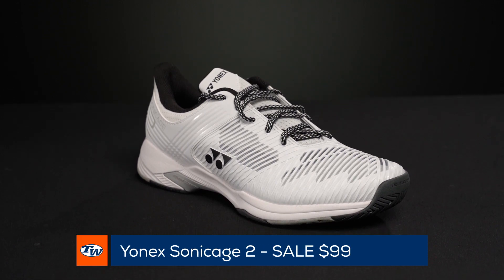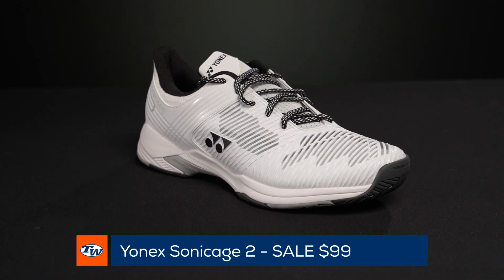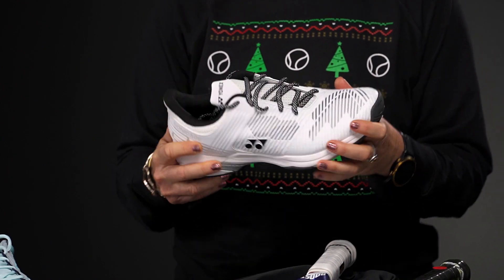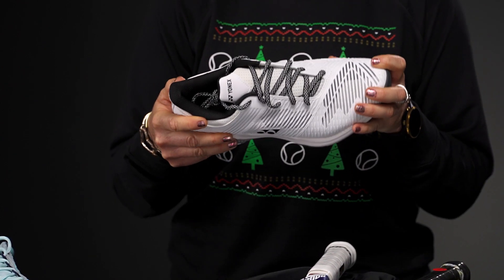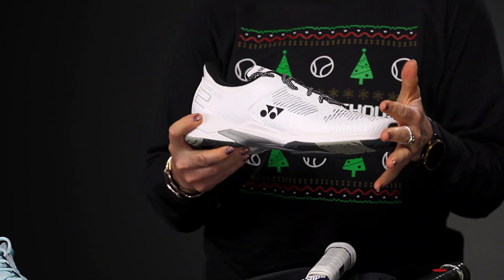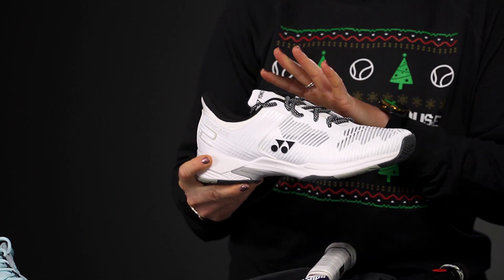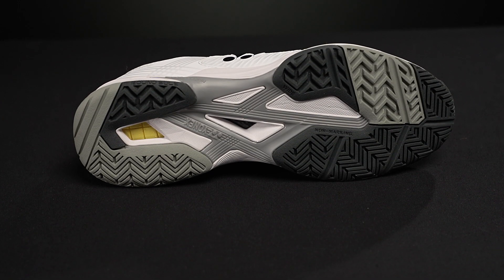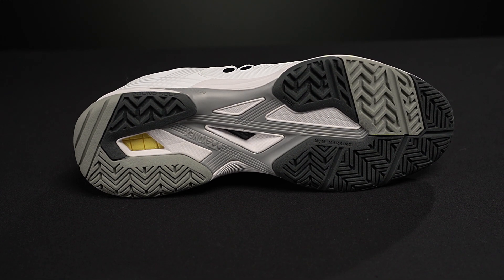Then the Yonex Sonic Cage 2 is at an amazing price of $99. These are such great shoes — they're about to get updated, which is why that price point is so great. Yonex also offers this shoe in a wide width, so if you're looking for wider fitting shoes this is a great option. Super comfortable with a really generous fit, especially in the wide version, and it's a great shoe on any court surface.